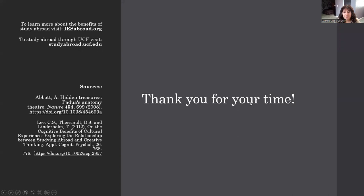Thank you for your time. If you would like to learn more about the benefits of studying abroad, you can visit IESabroad.org. If you would like to sign up for a study abroad course through UCF, you can visit studyabroad.ucf.edu. I would like to thank UCF and Dr. Emily Bradshaw for allowing me to go on the History of Human Anatomy Tour in Italy, and I would also like to thank UCF and Dr. Chiarelli and Dr. Hawthorne for accepting me into the Historical Contributions of Medicine Tour in Germany and Austria. Thank you.